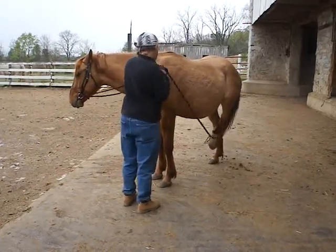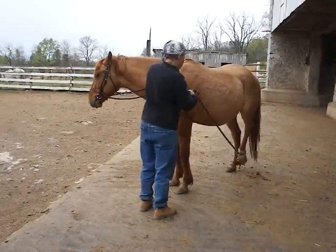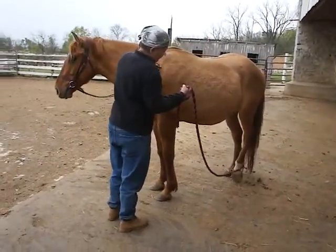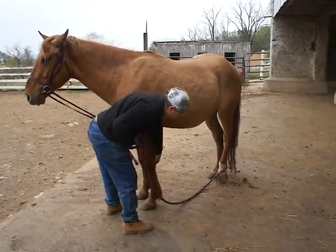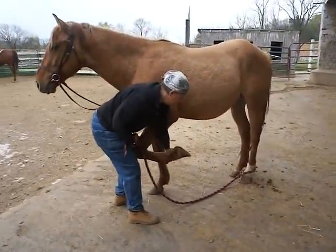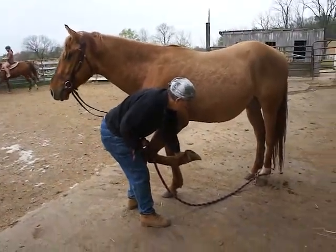Snuffy has started under saddle. He's green, he's just started. He lets us pick up his front feet. He still needs work with his back feet, so we work with him consistently with picking up both. You can see he's being desensitized and his ears are forward, his legs up.